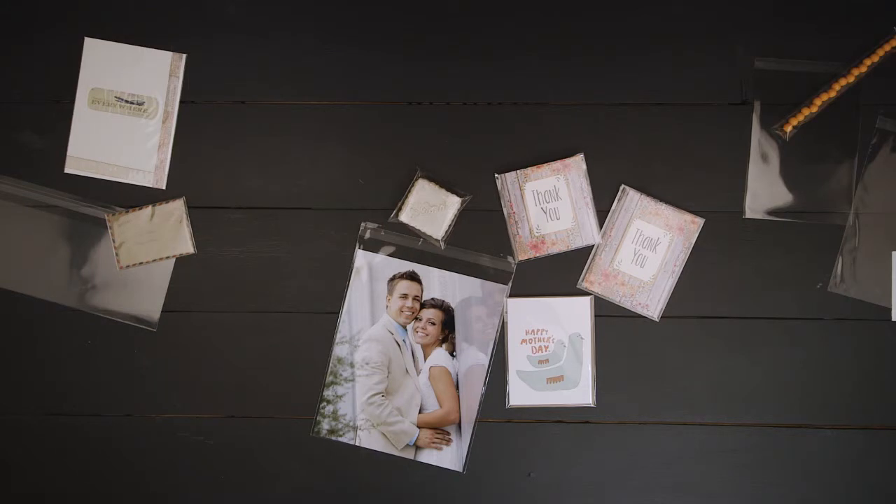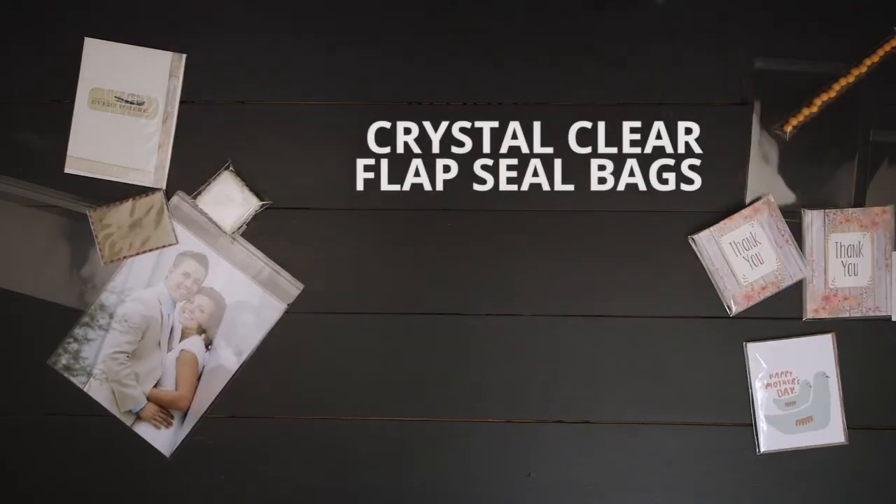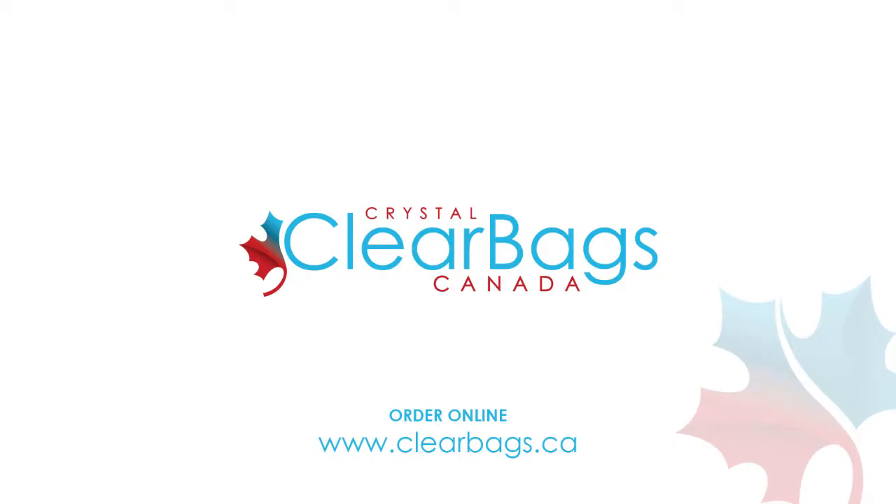Ensure your product is protected while still being the main focus of attention with crystal clear flap seal bags by Clear Bags.